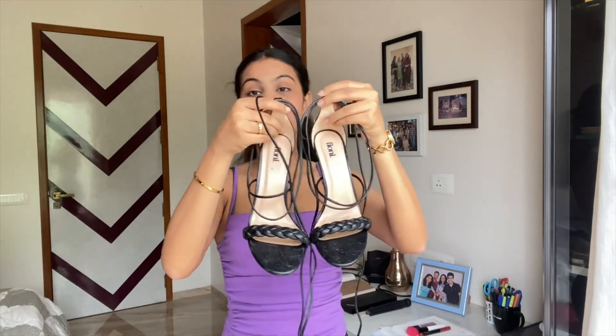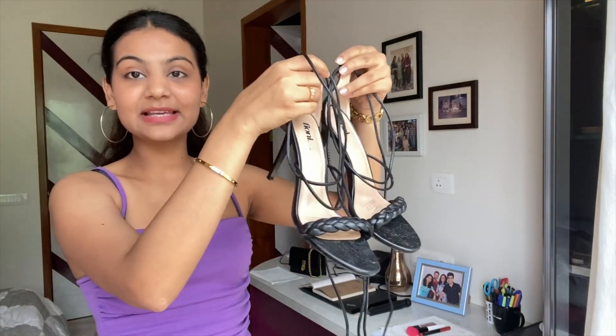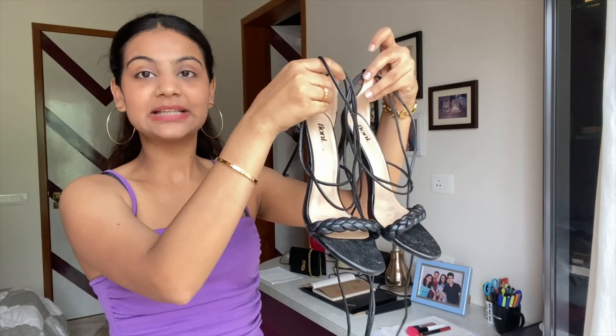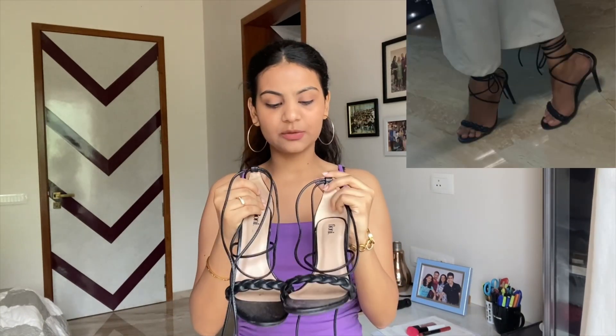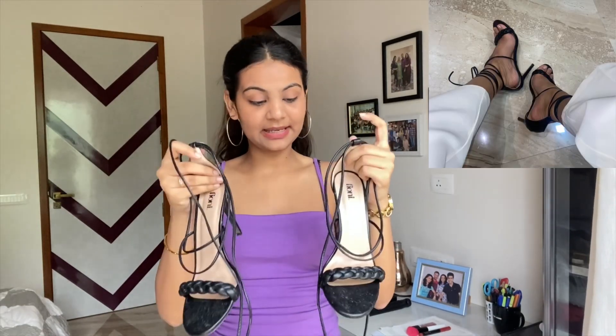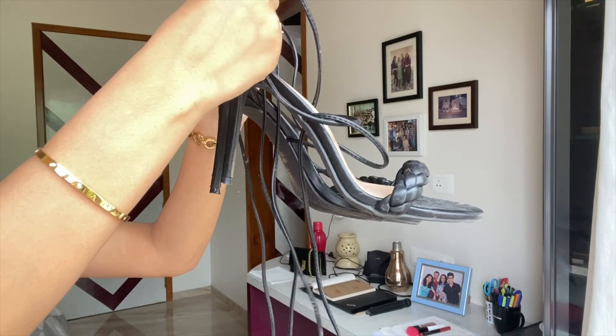Moving on to heels, this is the first pair I want to show you. These are classic black tie-up heels — I wanted a pair like this for so long. I got them from Phoenix Mall here in Pune, from one of the footwear stores there. Just look at them and tell me they're not going to go with everything you wear. It's such a statement piece, such a classy piece — you can wear it with Indian and western both.